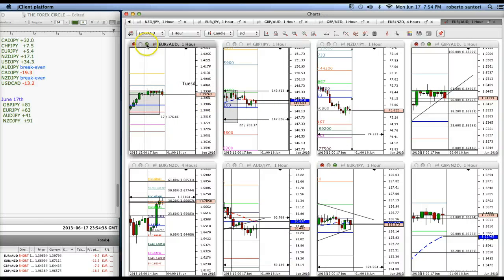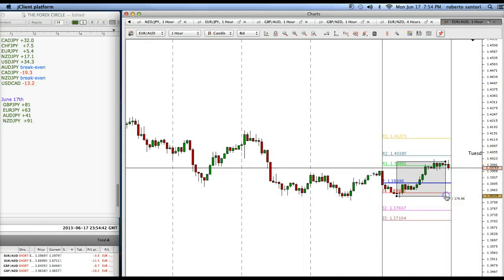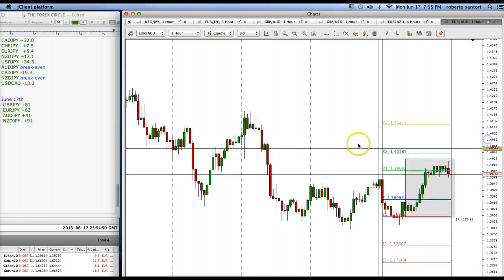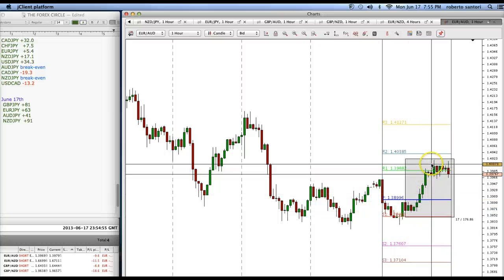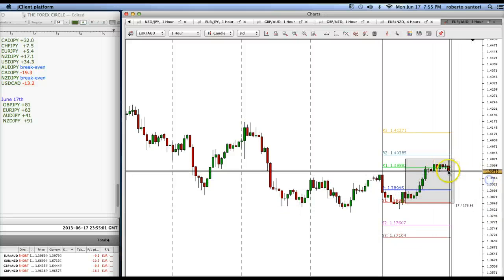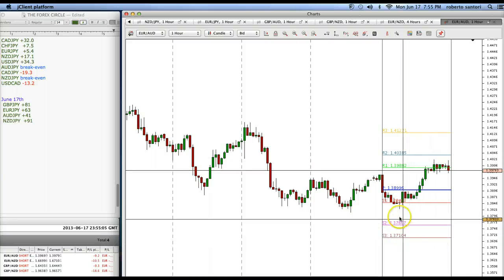We're going to start with the Euro-Australian Dollar. This is the update on the trades that were taken about an hour ago. We have Turnaround Tuesday in play. The market was in a downtrend all week, then we had the Sunday-to-Monday retracement — this is what happens every week. Now coming into the Asian session, the markets retrace, so we're looking for a retracement.